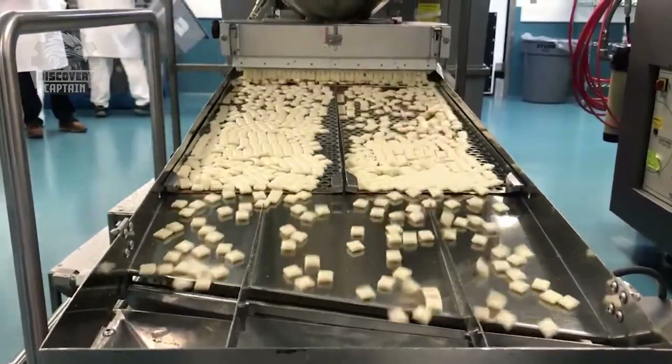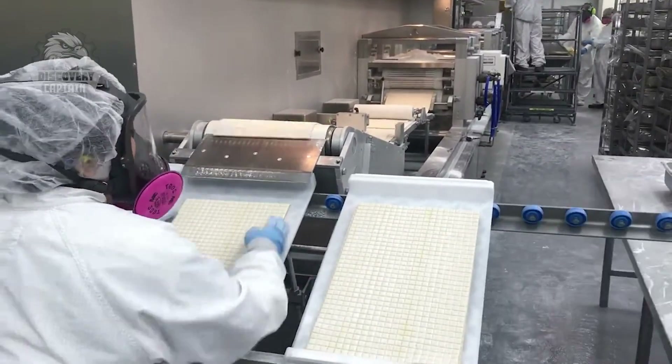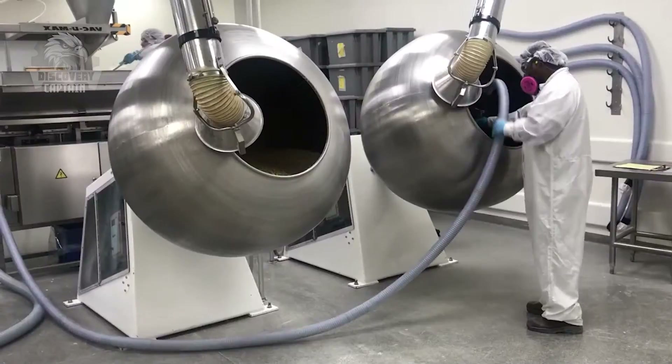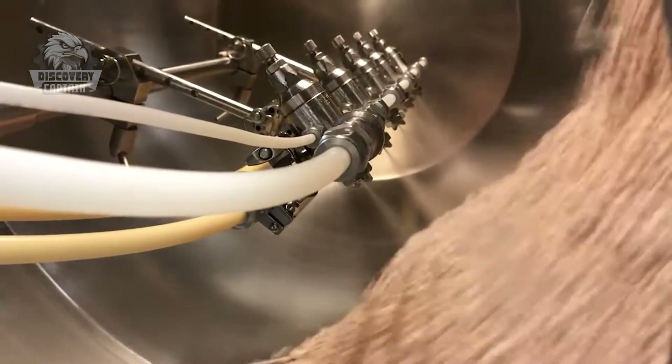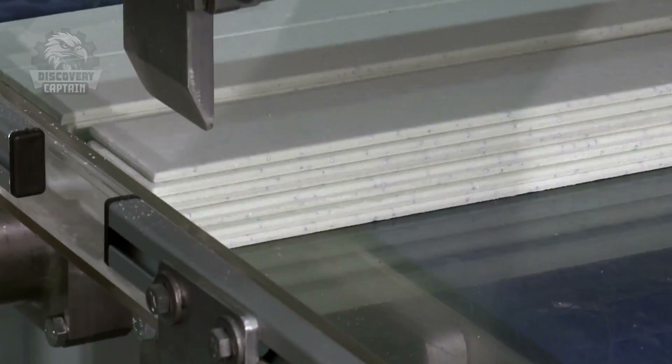Some varieties are placed into sugar kneading machines, which resemble giant dryers that transform ordinary candies into attractive colors. How many types of gum mentioned in this video have you tried? Please comment to let me know.